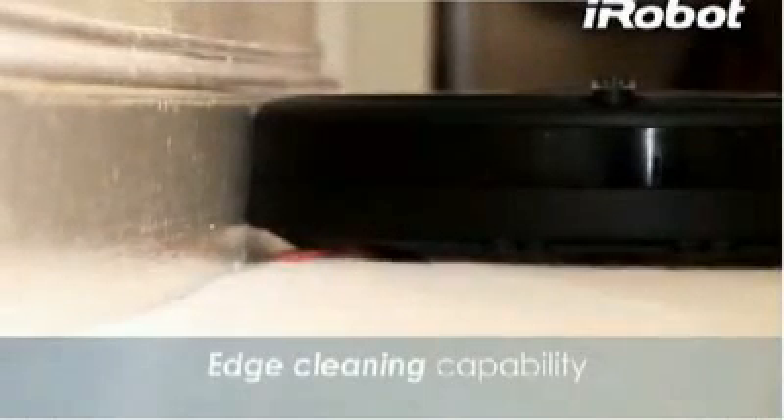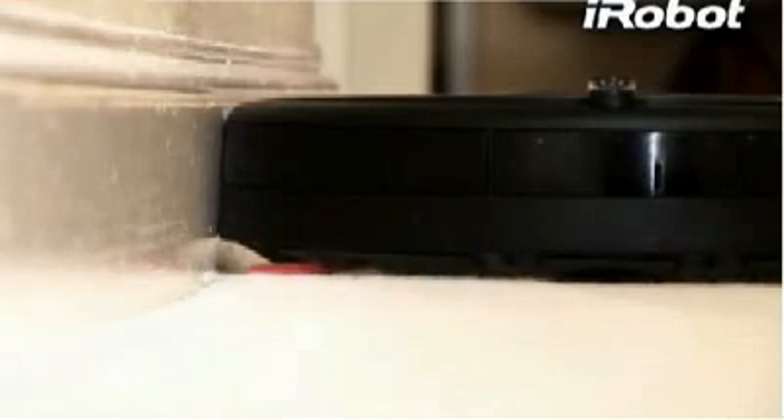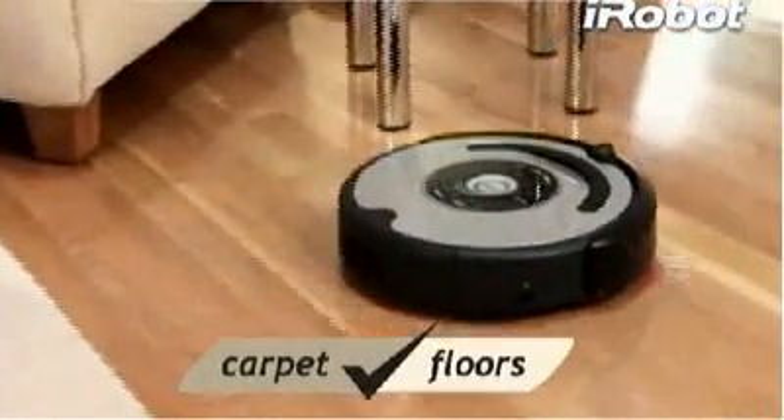Its spinning side brush and wall-following technology let Roomba clean along wall edges and reach deep into corners. Roomba automatically adjusts its cleaning head to effectively clean both carpets and hard floors.